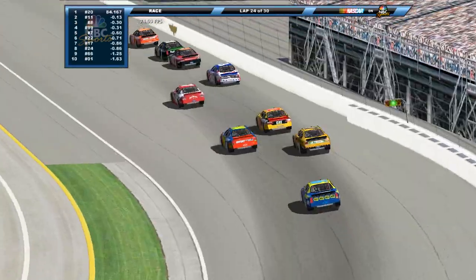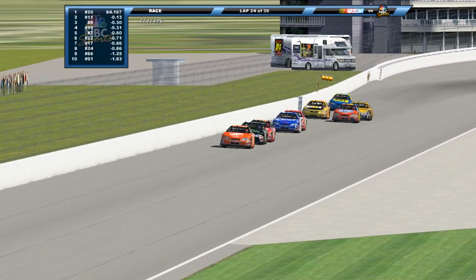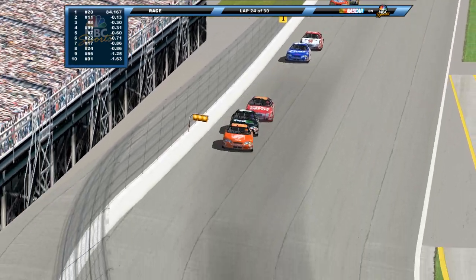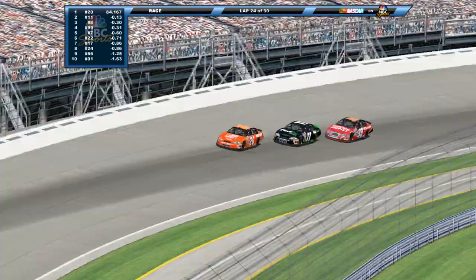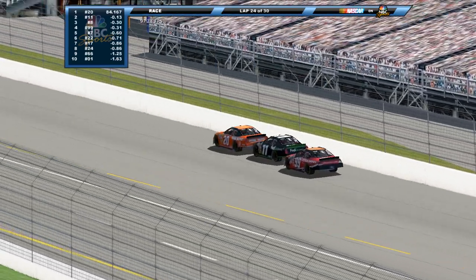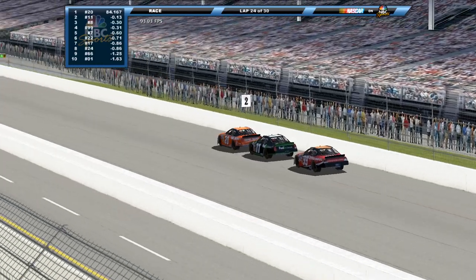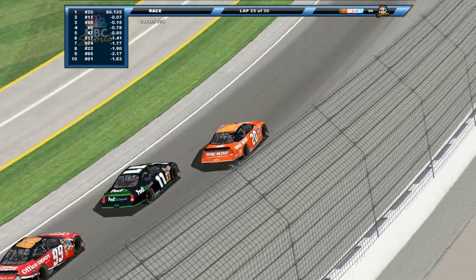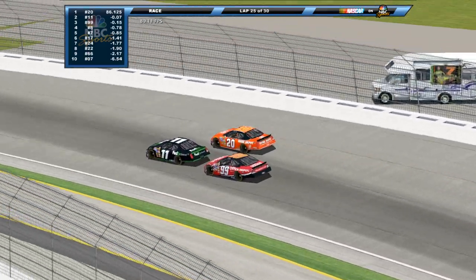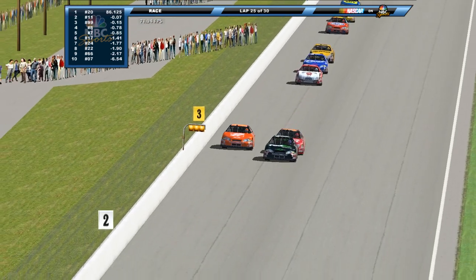Tony Stewart, hometown hero, out front. Coming to six to go, this time led by Denny Hamlin. Carl Edwards is right on the back bumper of that 20. Are the Gibbs boys gonna work together or are they gonna go for it? Looks like Hamlin's gonna push that 20 down the front straightaway. He sees the 99 of Edwards right there behind them. Stewart slides up, here comes Hamlin to the inside. Carl Edwards right there behind him trying to follow through, looking for second. The 11, the 20, the 99 all fighting for the lead as Tony Stewart is falling back. Denny Hamlin goes to the front.